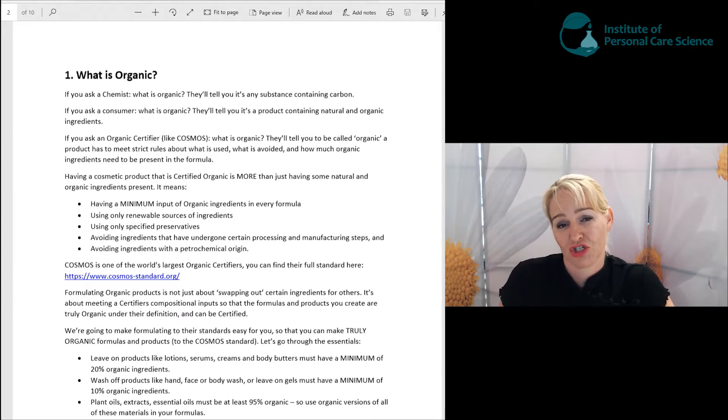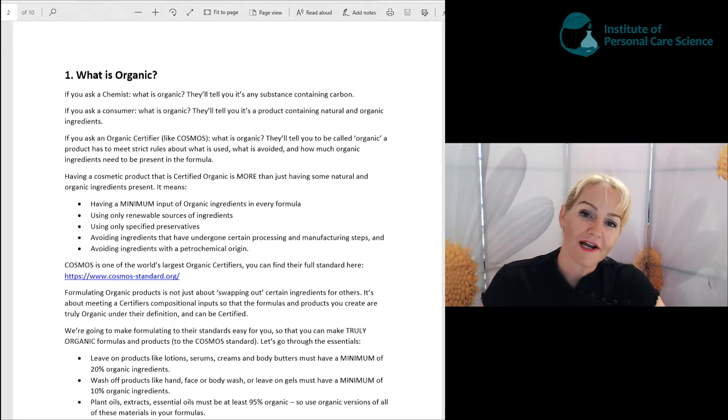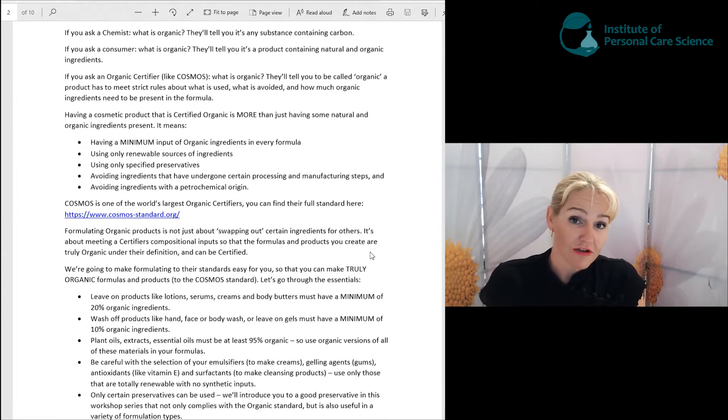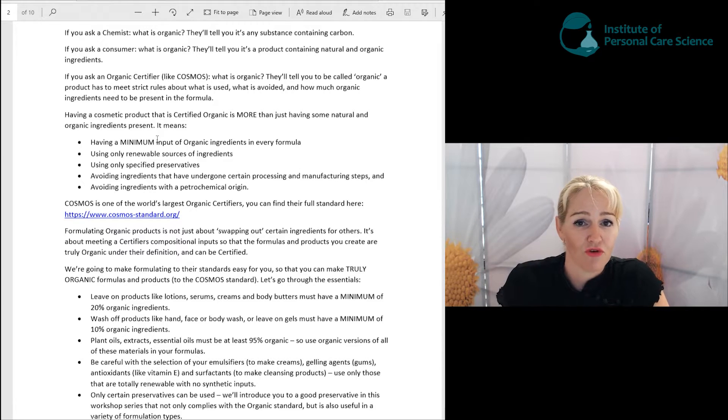And that's what we're going to show you how to formulate products to. We're going to show you how to make certified organic products, because there's a big difference between just adding some organic ingredients to your formulas and making a truly organic formula. We are going to be making truly certifiable organic formulas. Some of the things you'll need to achieve a truly certified organic product is to have a minimum input of organic ingredients in every formula, and I'm going to show you how to do this for other formulas as well.